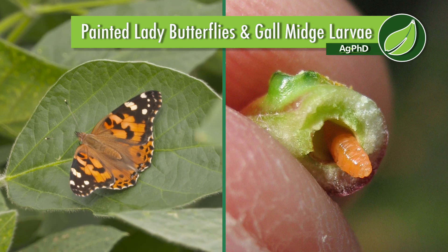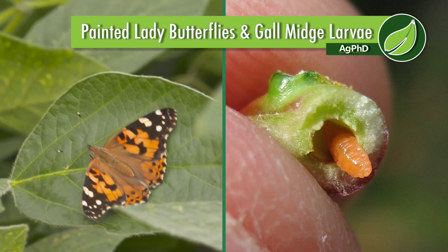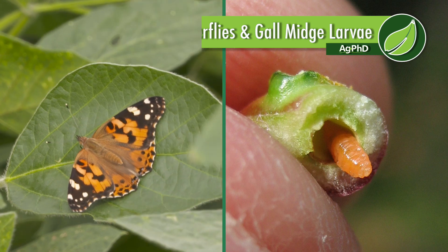When Darren and I were talking about what we should discuss on the show today, it was Darren's idea to talk about a couple of insects we've had some problems with. We actually had to spray for Painted Lady butterflies a couple of times now on our farm. And then this new bug — gall midge larvae.